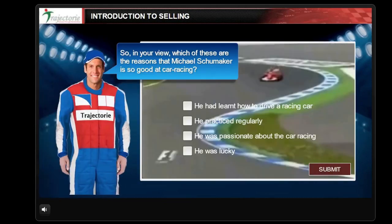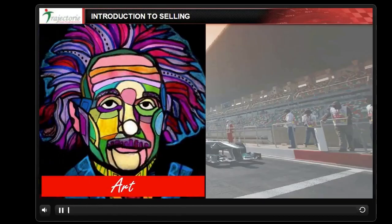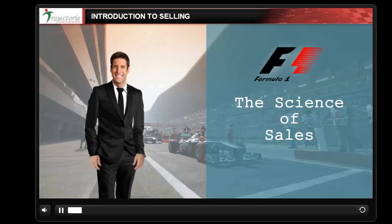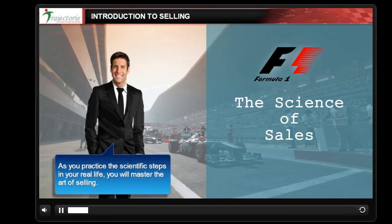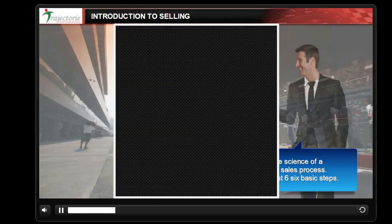So in your view, which of these are the reasons that Michael Schumacher is so good at car racing? His success was due to both the knowledge of car racing and lots of practice, which helped convert racing into a fine art. In the same way, sales is part art and part science, and today I'll share with you the science of sales. As you practice these scientific steps in your real life, you will master the art of selling. The science is fairly simple — it is practicing these simple steps every day that is difficult.